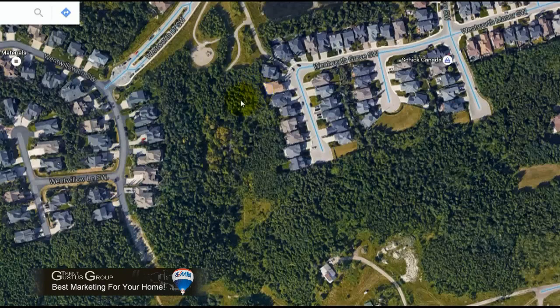This shot really exemplifies the differences in neighborhoods when you consider Wentwillow Lane compared to Wentworth Grove, both backing onto reserve land. Wentworth Grove has eight homes in a shorter distance, where Wentwillow Lane actually has only six houses.